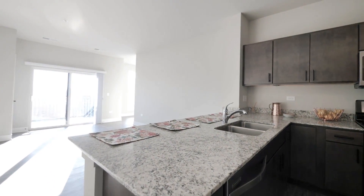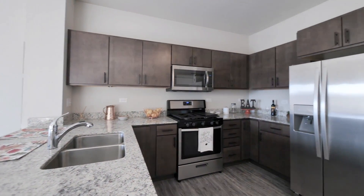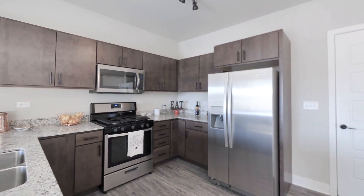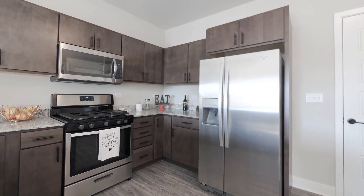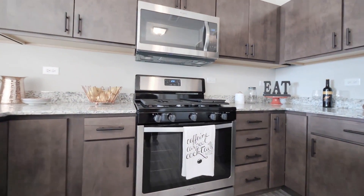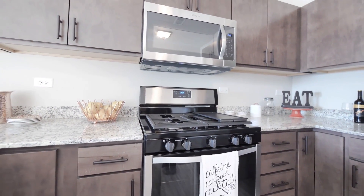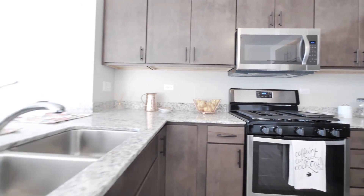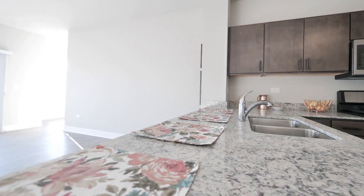Here we have our large kitchen — it's 13 by 13. All of our appliances are stainless steel. We have our double door fridge with water and ice access in the front, a 5-burner gas range with a removable griddle that comes standard, an undermount double sink, and a dishwasher is included.